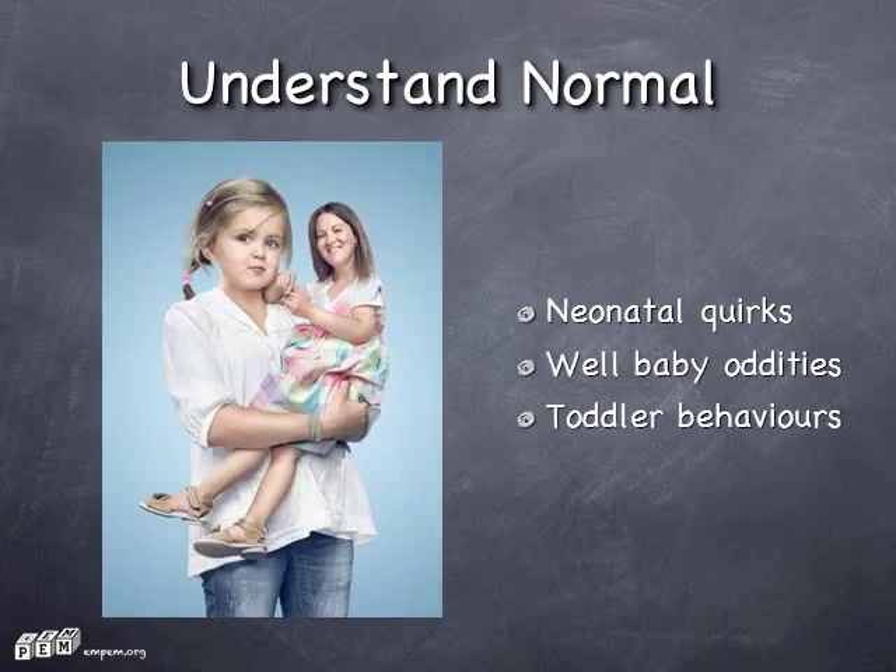Understanding normal. Kids are in fact the same species as adults, but they have differences in anatomy and physiology which progress throughout them approaching little adulthood. For example, neonates do periodic breathing, which is like Cheyne-Stokes for little people. Babies can get urates in their nappies, which are red and look like blood — normal.